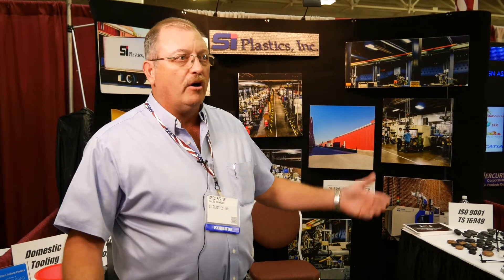Hi, my name is Greg Berkey, SI Plastics. We specialize in injection molding, 22 ton to 1100 ton. Obviously larger tonnage, larger parts. We do four of these at a time at 1100 ton, and then we go all the way down to 22 ton where we can mold 12 parts in every shot.